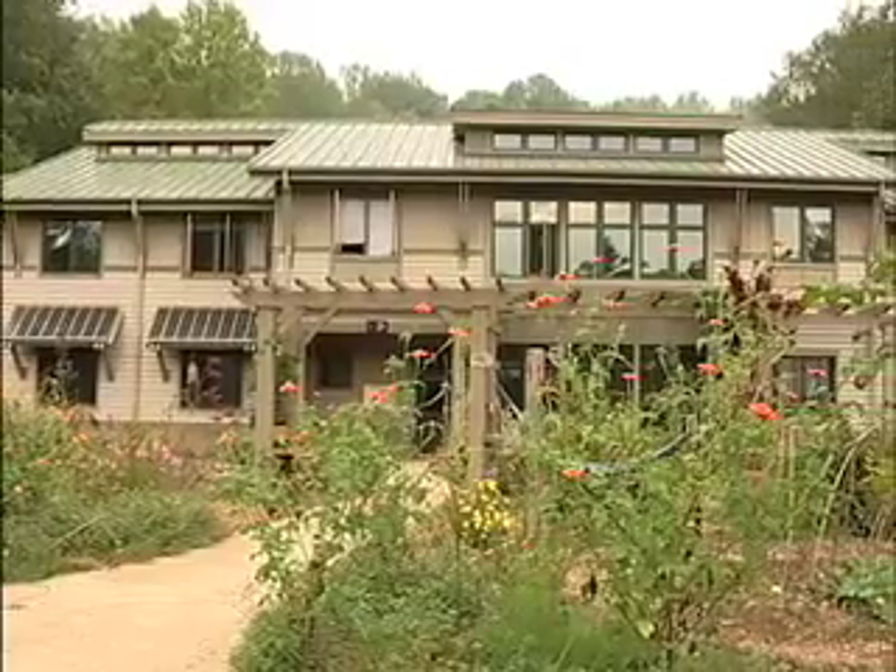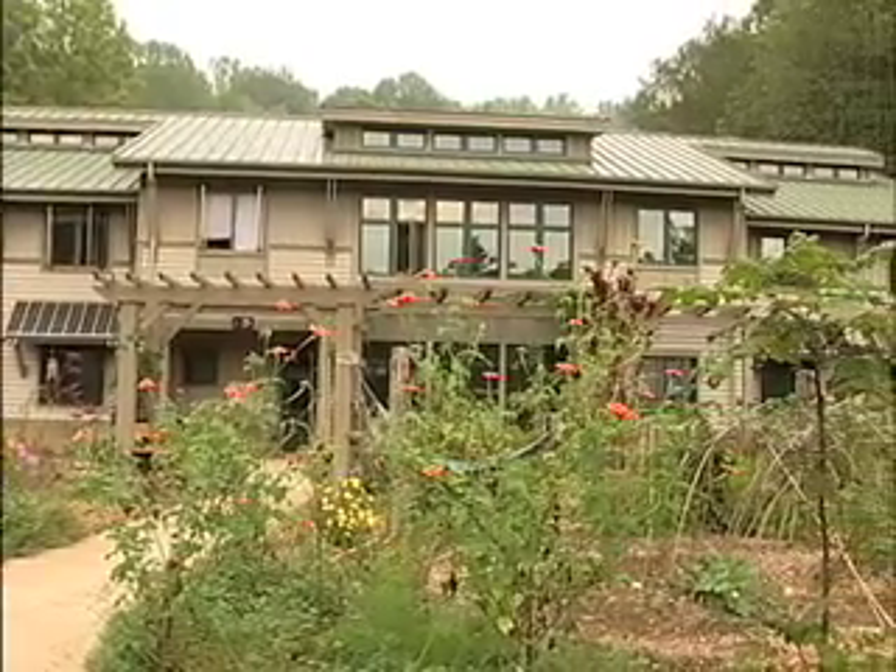The goal was to have a dorm that could showcase sustainable living. So a group of students, staff members, and the building architects came together to design the dorm, and what you see behind me is the final product.